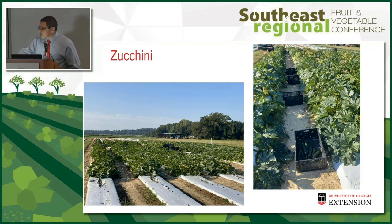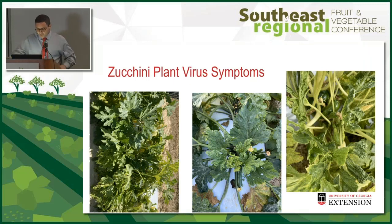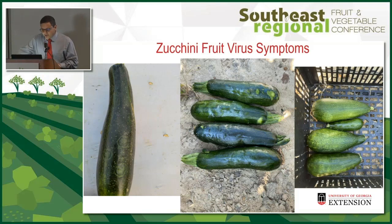The next best performer in our cucurbit study was zucchini. The field looks nice, healthy, and green, and it's very productive. If you look closer you can find virus symptoms — in the middle, even though there's crumple virus, the fruit underneath will be marketable. On the right you have a complex that I believe includes a pepovirus as well, so multiple viruses.